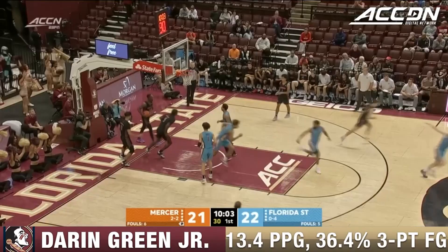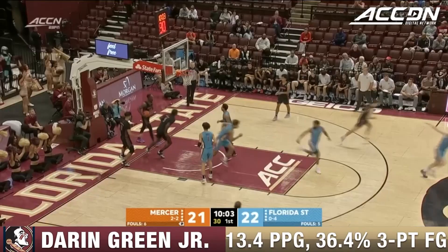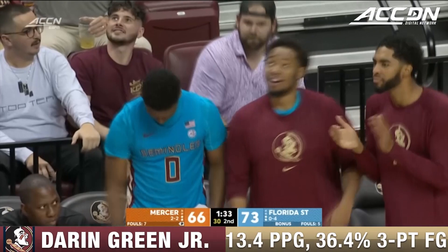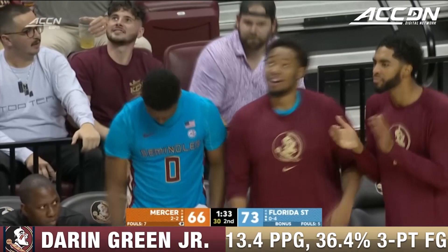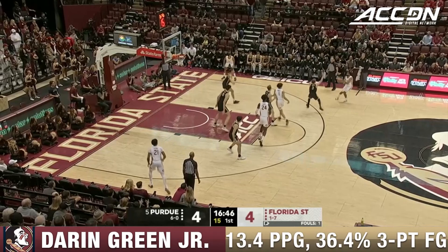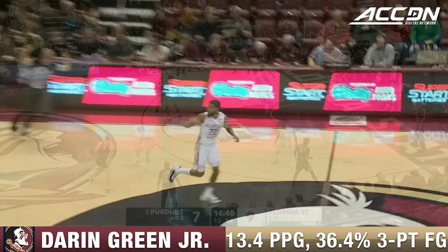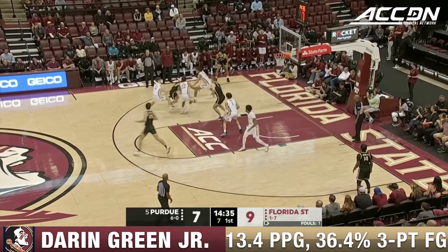This is Darren Green on the lob to Corrin. A good few minutes here on the floor for Leonard Hamilton — the dunk off the lob from Green. Florida State got to be conscious with the ball. Here is Green — that's a long two. Darren Green Jr.'s second field goal gives him five. Green can do that for the Seminoles, getting started from beyond the arc early on in this season.